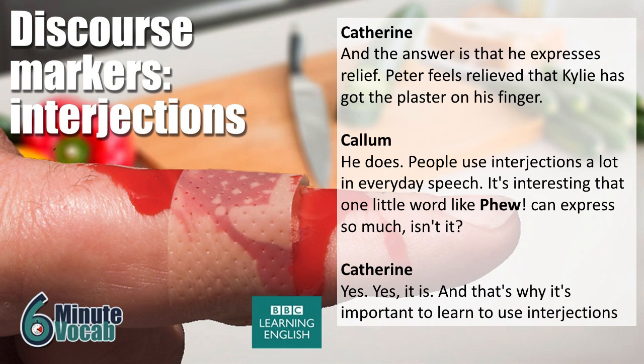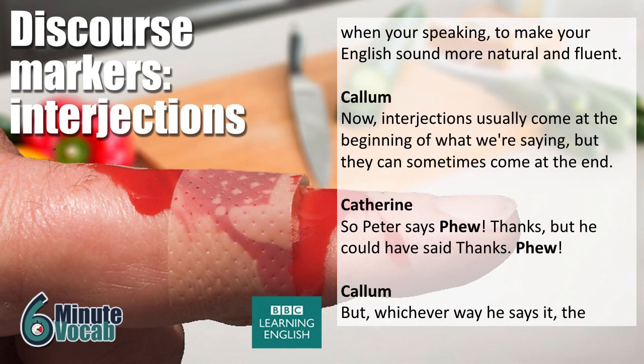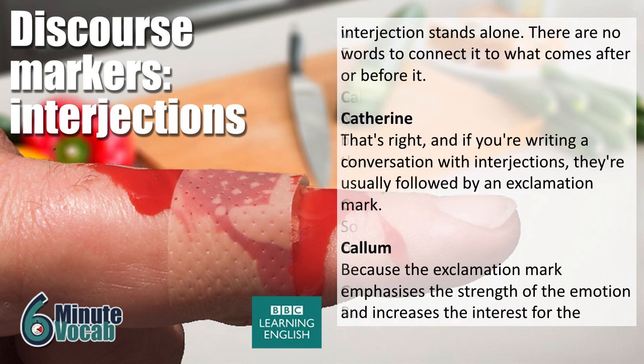People use interjections a lot in everyday speech. It's interesting that one little word like 'phew' can express so much. That's why it's important to learn to use interjections when you're speaking, to make your English sound more natural and fluent. Interjections usually come at the beginning of what we're saying, but they can sometimes come at the end. So Peter says 'phew, thanks,' but he could have said 'thanks, phew.' Whichever way he says it, the interjection stands alone — there are no words to connect it to what comes after or before it.